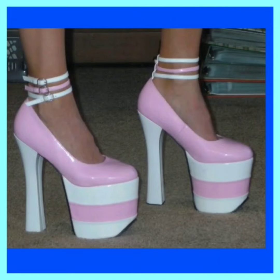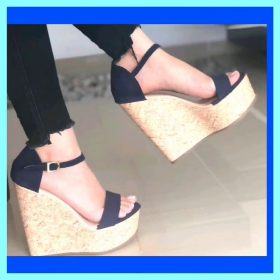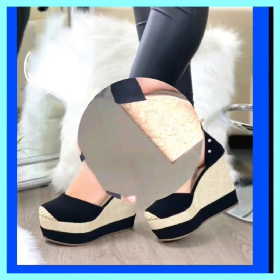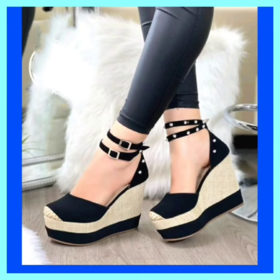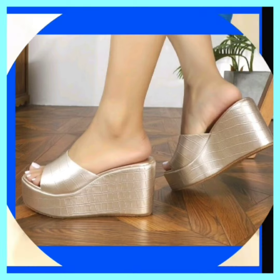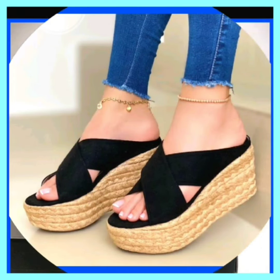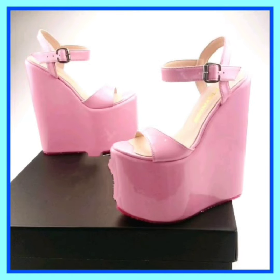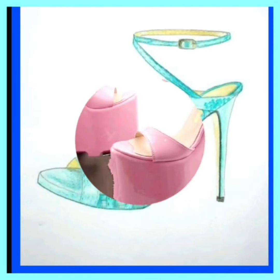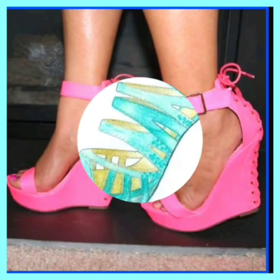Elevate your fashion game and make a statement wherever you go. These high heel sandals are designed to blend seamlessly with various outfits, from casual to formal elegance. There's a pair for every occasion. Embrace the urban lifestyle with these sandals that perfectly go with modern trends — the sleek design and contemporary status tailored for those who love fashion.